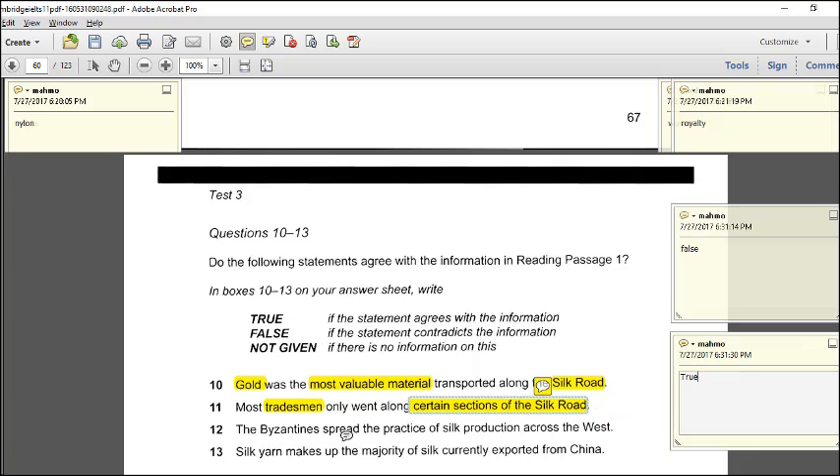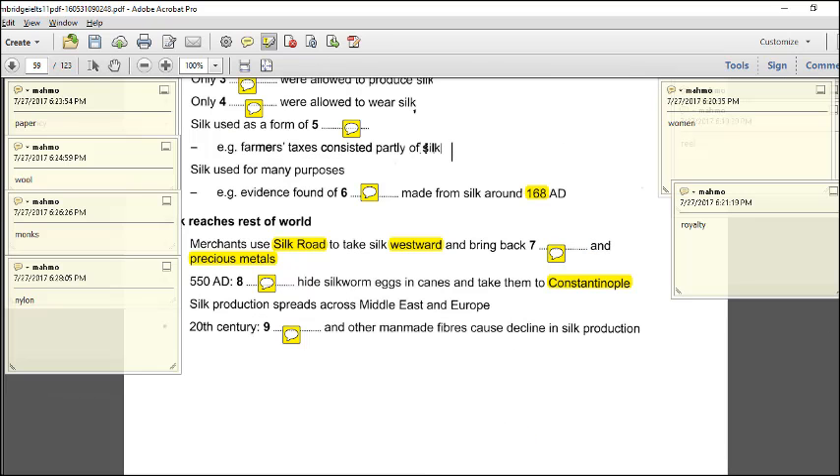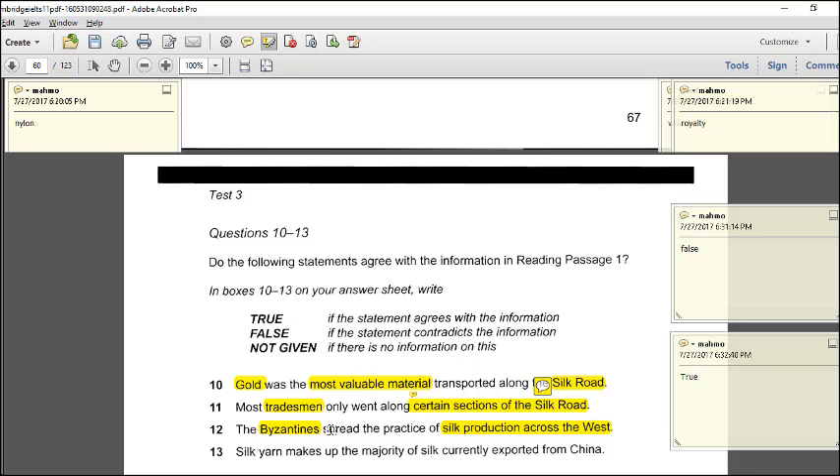Question 12: the Byzantines spread the practice of silk production across the West. The passage says the Byzantines were as secretive as the Chinese — they did not spread silk production knowledge. So this statement is false.